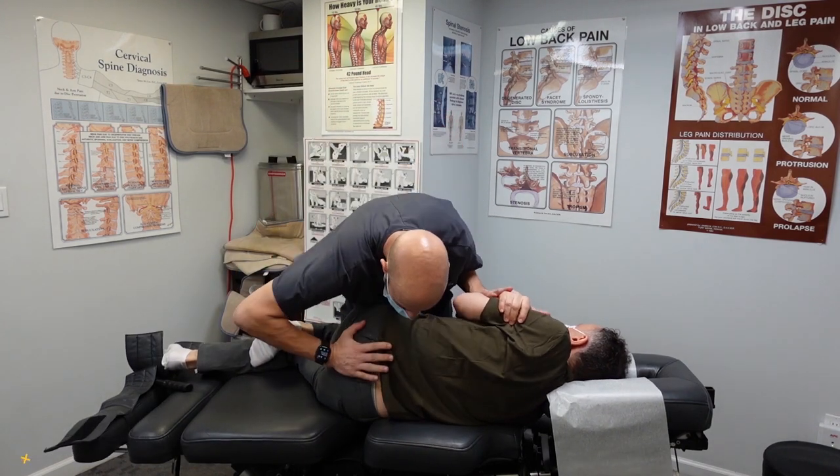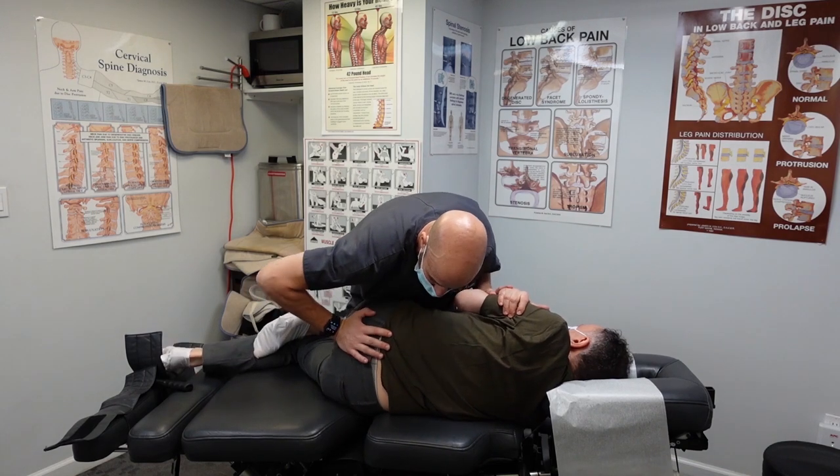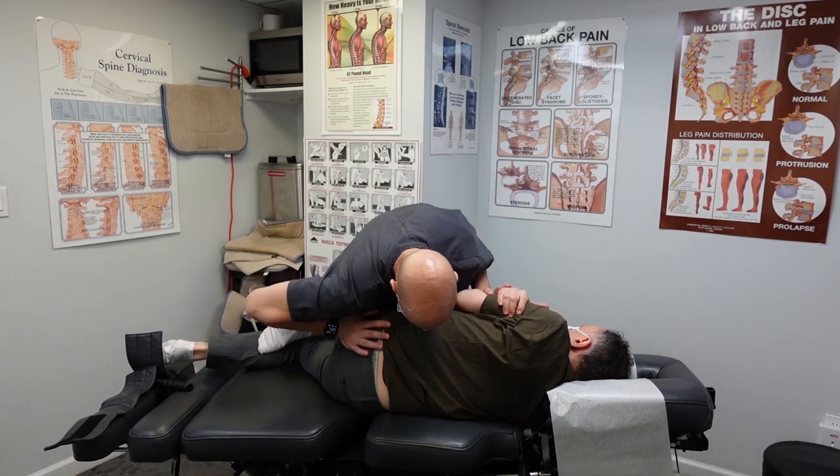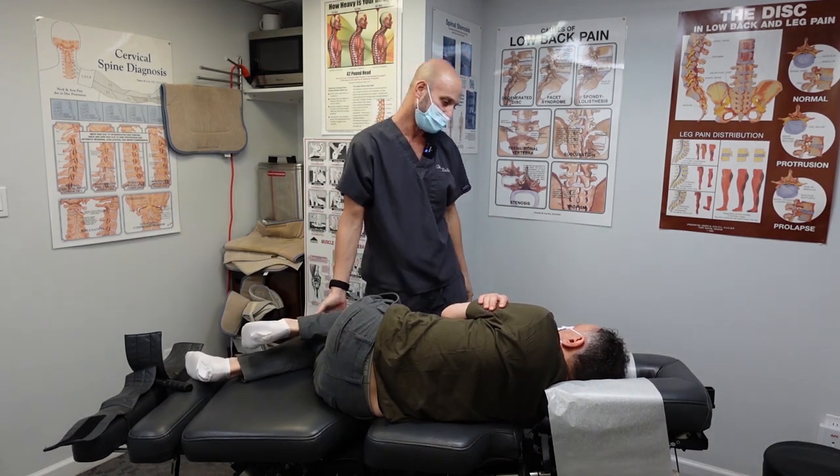That's very noticeable. And the pelvis will get a lot of help once we get him orthotics in his shoes. Relax here. Let it go. And on your stomach.